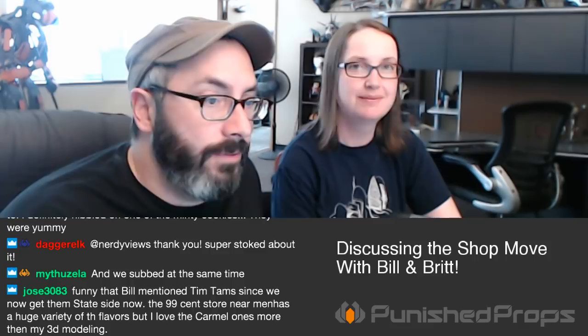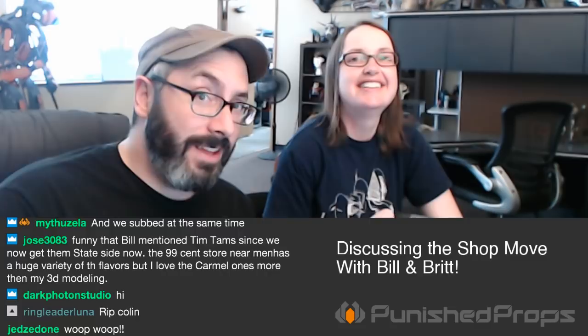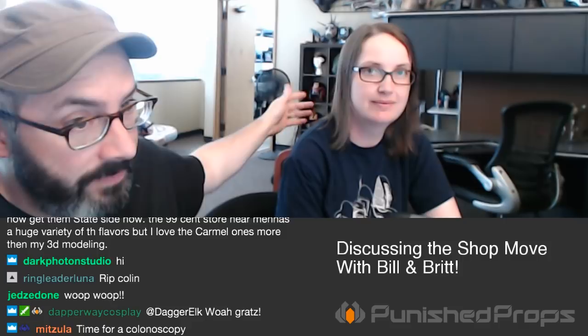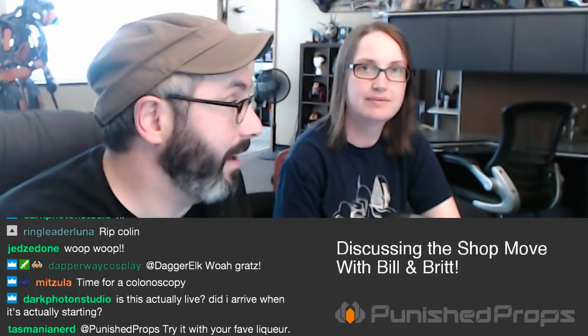We're talking about the shop move. If you guys have been in a hole the last two months, we moved everything from our shop into this new commercial space. We're currently in the office portion of it, and through that door is the shop portion. We moved out of our basement and into the new space.